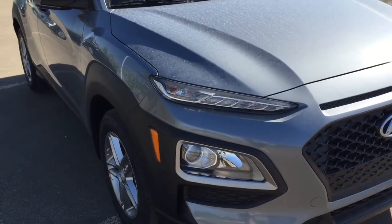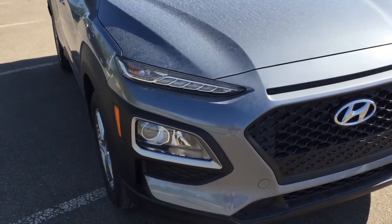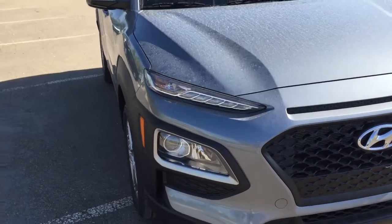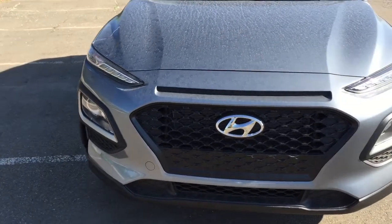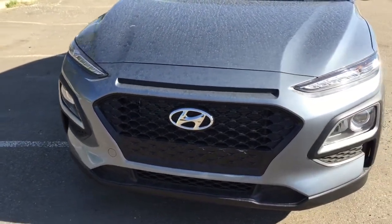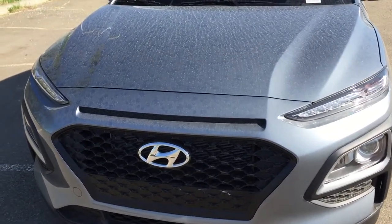This SUV is one of the newest additions to the Hyundai lineup. It is an all-wheel drive SUV, smaller than the Tucson or the Santa Fe. It's designed more for city driving so it gets better fuel mileage, and it does have a 2.0 litre engine under the hood.